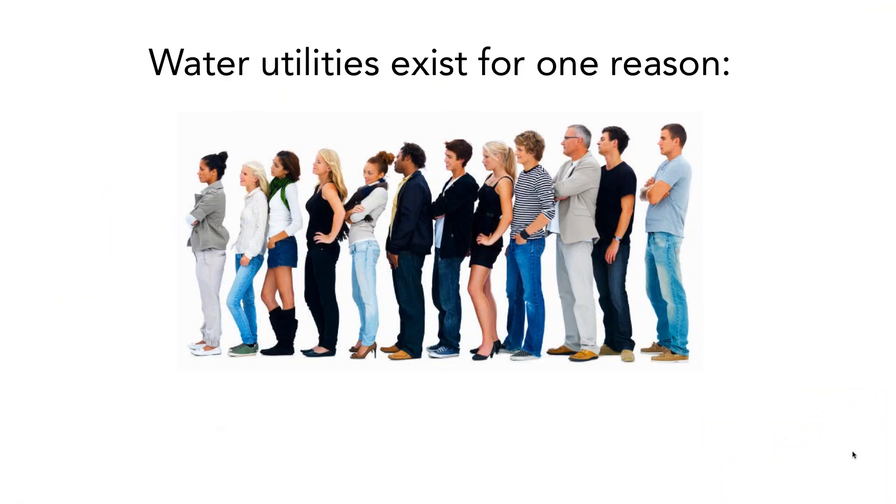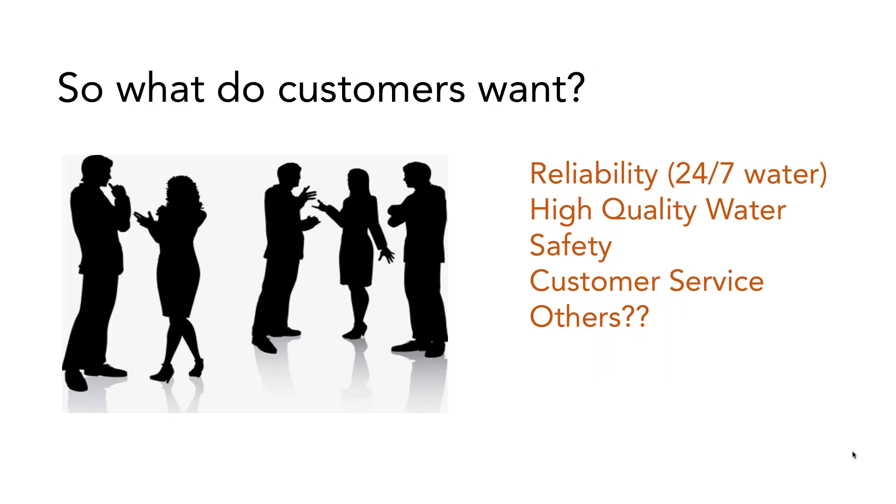We want to remember that water utilities exist for one main reason: to serve our customers. Customers want reliability — 24/7 water whenever they turn on the tap. They also want high quality water that's safe for their kids and pets, good customer service, fire flow, and good pressure. There are some things our customers want and they expect a lot, but generally customers think water should be free or very low cost.